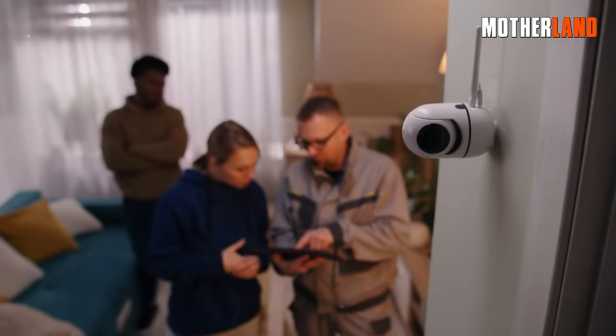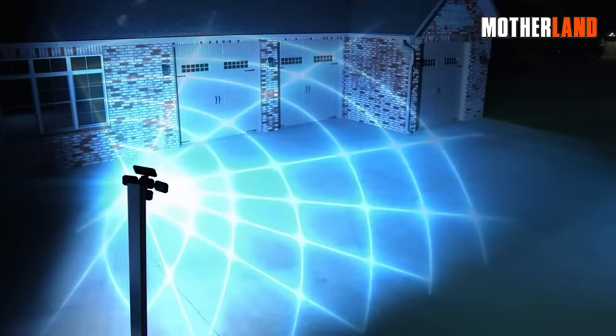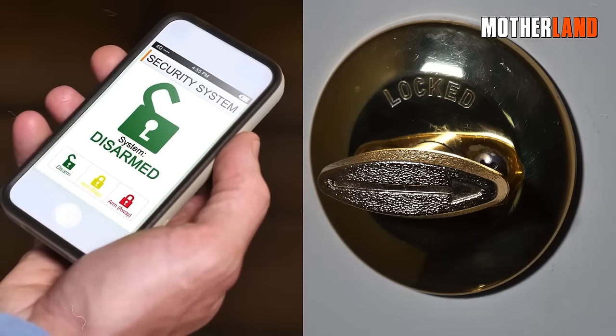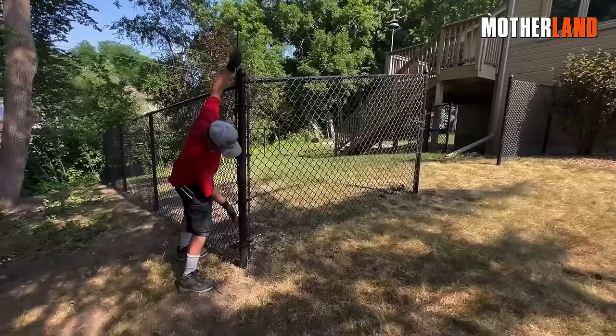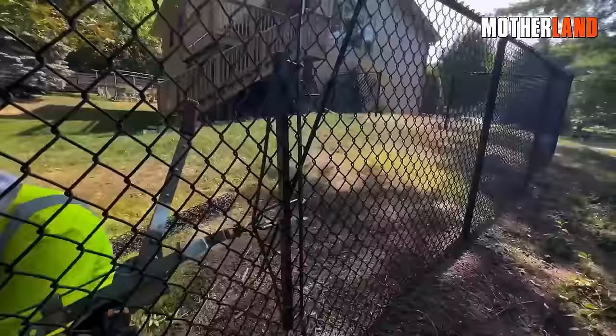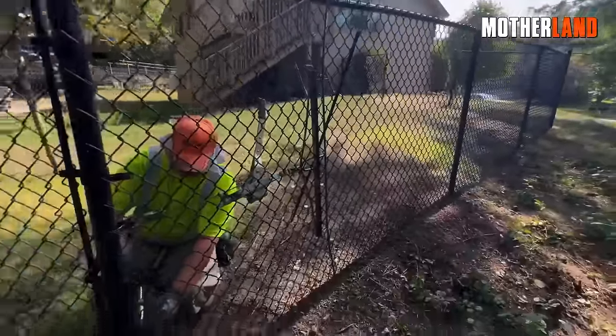We'll talk about how you can make use of the latest tech, the smart use of psychological tactics, and of course some solid physical defenses. You might be here to bolster your home security, or you might be prepping for a fictional nightmare. Regardless, this video has something for everyone.